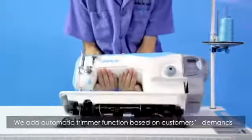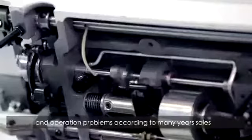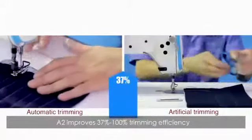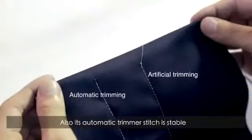We added Automatic Trimmer Function based on customers' demands and operation problems. According to many years of sales and service experience, A2 improves 37% to 100% trimming efficiency compared with manual cutting. Also, its Automatic Trimmer stitch is stable and more beautiful.